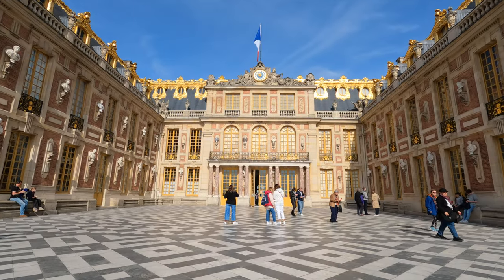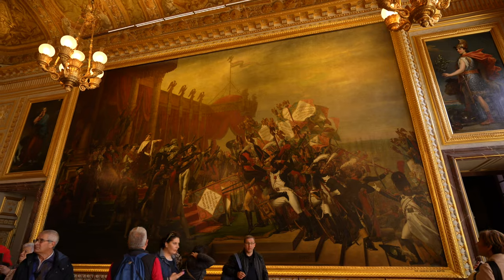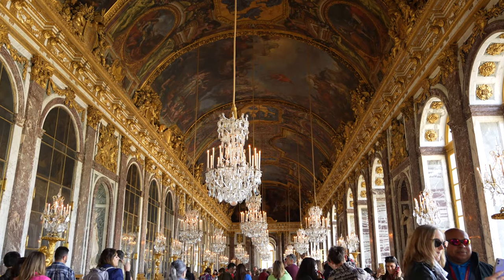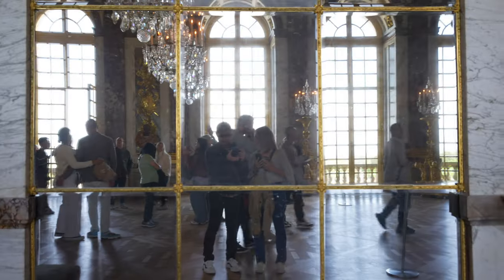The Palace of Versailles dates back to the 17th century and was previously home to French royalty and political leaders before becoming a tourist attraction. Many world events have taken place here, such as the signing of the Treaty of Versailles, which took place in the Hall of Mirrors in 1919 and signaled the end of World War I.